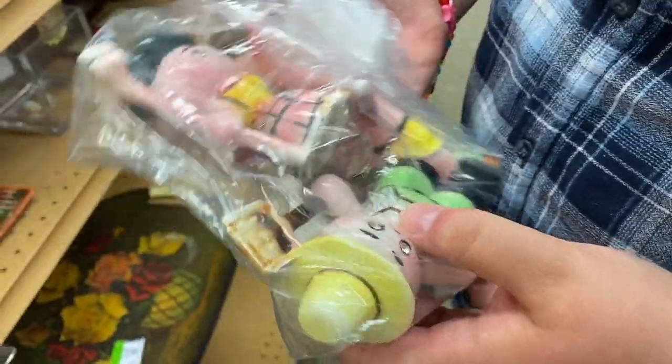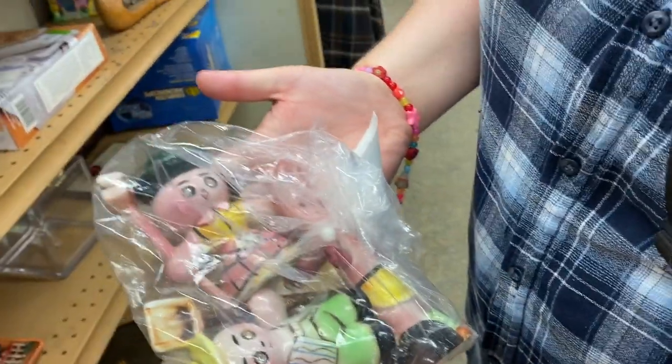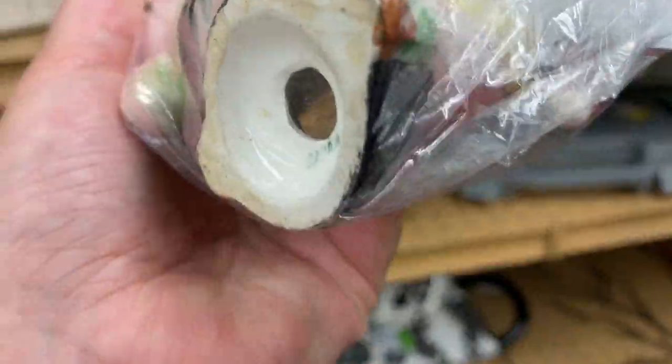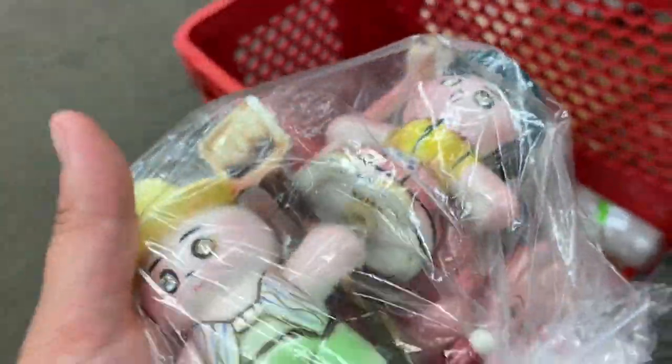Look at their little faces — these are scarecrows! That's what I was trying to figure out. I don't think they're snowmen; they're whatever you want them to be, I guess. I mean, they're different — they're cart worthy. They're definitely older — they're Lefton. They've got bedazzled eyes which fall out a lot of the time. They're holding a shovel and a little broom. They're real cute — I'll put them in the cart.